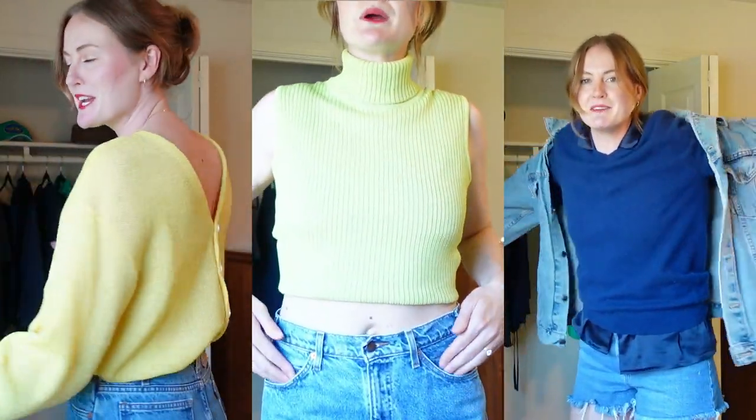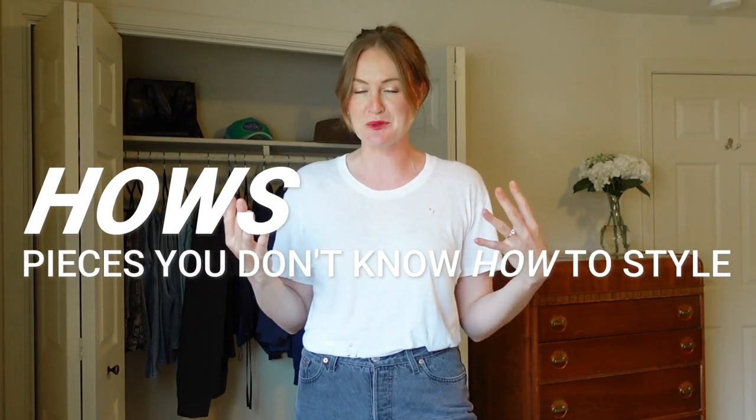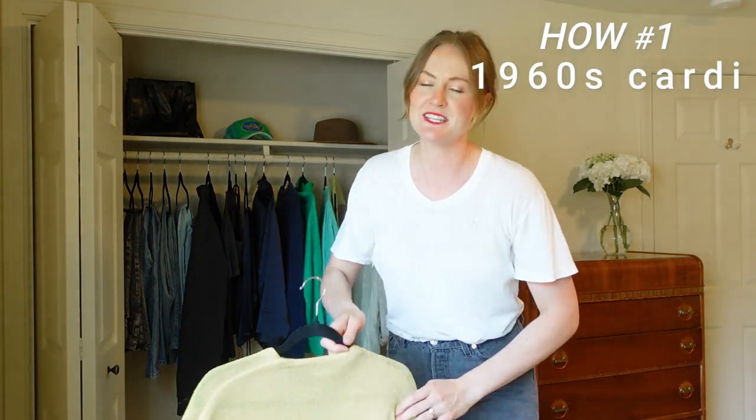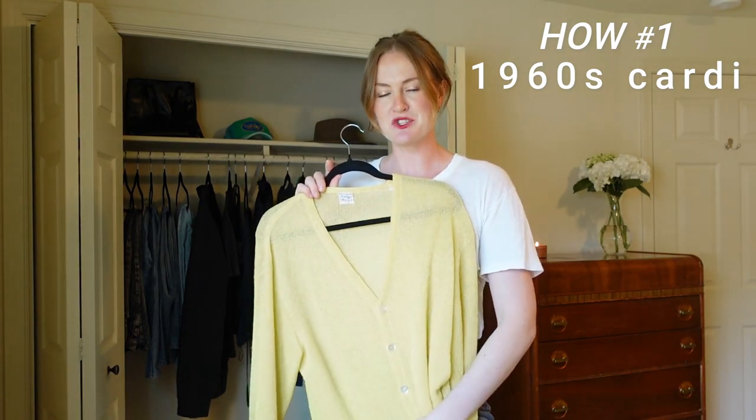I feel like lately I've been stuck in a rut, wearing the same things the same ways. I was watching a ton of celebrity styling videos — Allison Bornstein has so many great tips and tricks. So today I'm taking the time to play dress up and find new ways to wear my clothes. I won't be following Allison's process exactly, but one element I'm borrowing is labeling the 'hows' in your closet — pieces you love but don't know exactly how to style. I'm starting with this brand new yellow cardigan; it's actually from the '60s, new to me.